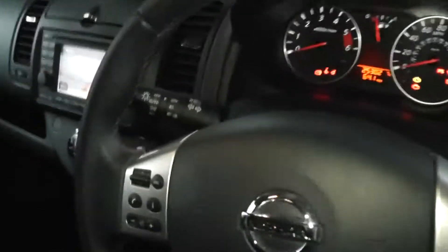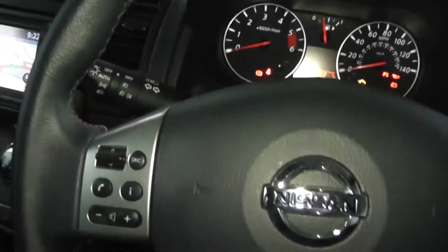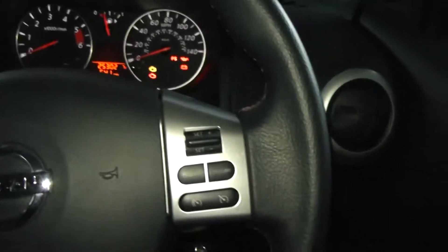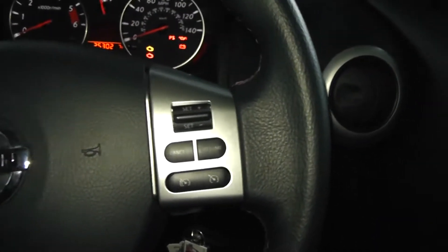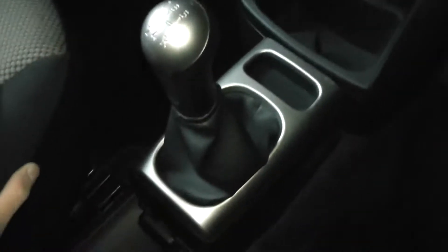Inside, as you can see, it comes with a nice black and grey cloth interior, and you've got touches of that gunmetal grey inside as well. On the steering wheel you have controls for cruise control, FM radio, and Bluetooth, and you've also got those controls down in the centre console.